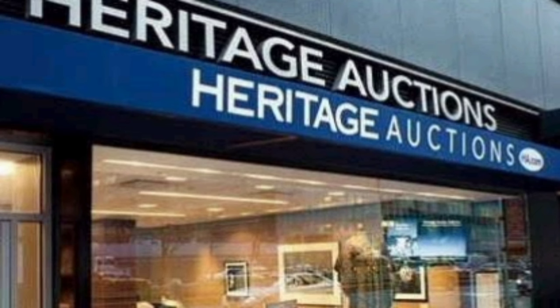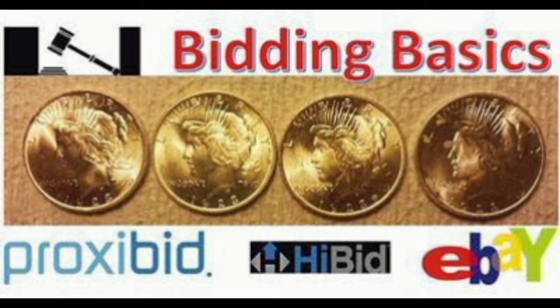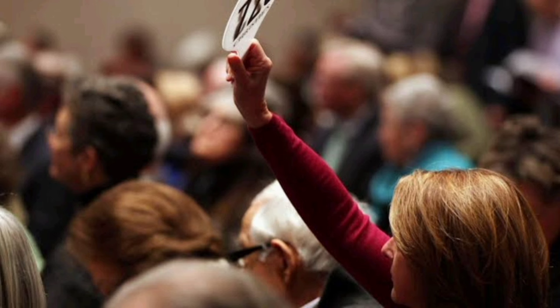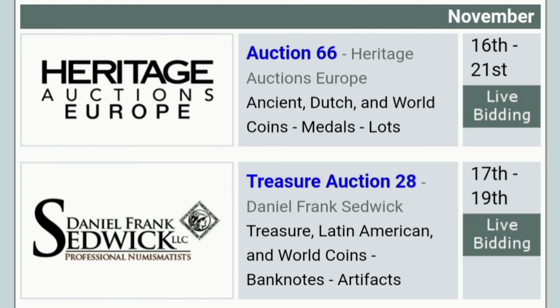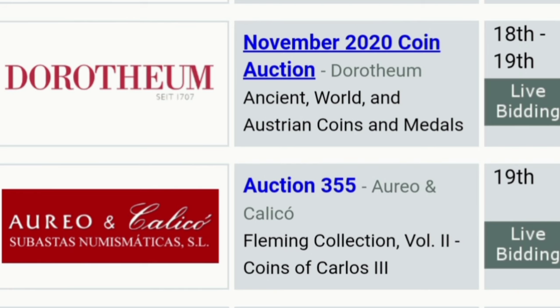Auctions — which are online only at the moment due to COVID-19 — and online direct sales have the advantage of reaching more potential buyers. It only takes one bidder or shopper who is smitten with a particular coin or who needs it to complete their collection. These methods allow the market to determine the price, which can be good or bad for the seller, although sellers can set a minimum acceptable bid and reject offers that are too low. These methods also involve fees to the online sales service or auction house, photographing the coins and submitting or uploading the images, and time waiting for a buyer to appear or an auction to be held. Typically, these sales routes involve waiting 45 to 60 days to receive the proceeds after the coin is actually sold.